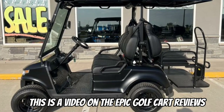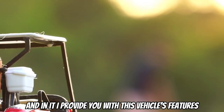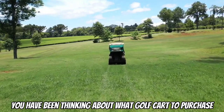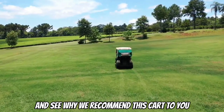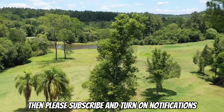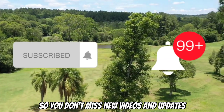This is a video on the Epic Golf Cart Reviews, and in it I provide you with this vehicle's features, pros, and cons. If you have been thinking about what golf cart to purchase, then watch this video and see why we recommend this cart to you. If you are new here, please subscribe and turn on notifications so you don't miss new videos and updates.